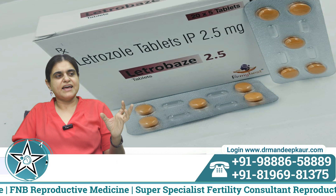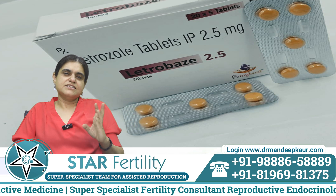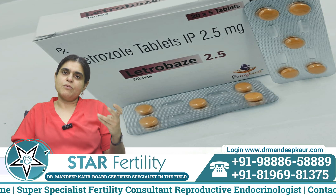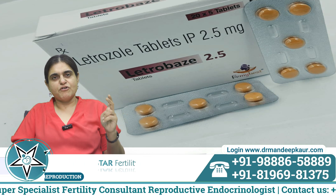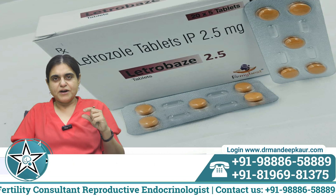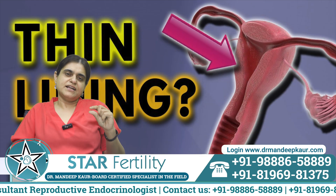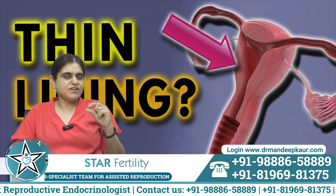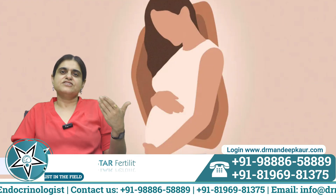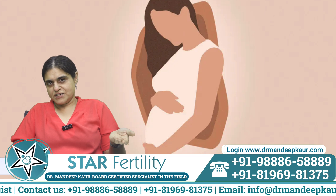Evidence tells us that letrozole is the first-line drug. It is better than clomiphene citrate because it leads to the formation of one or two eggs — a mono or bifollicular response. Letrozole also does not cause a thin endometrium, which was a problem with clomiphene. Clomiphene patients used to report a very thin uterus lining, whereas with letrozole this problem does not occur. It gives higher chances of pregnancy and is used as a first-line drug in most patients today.